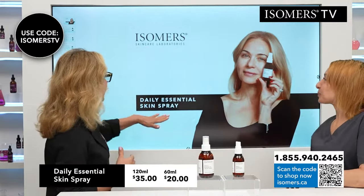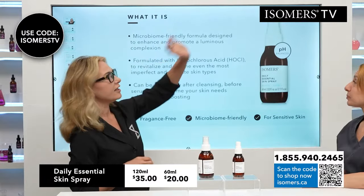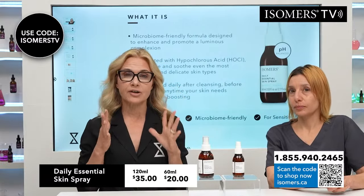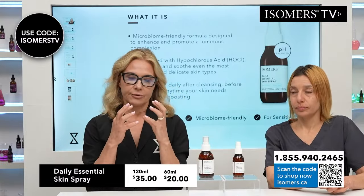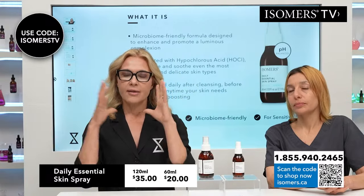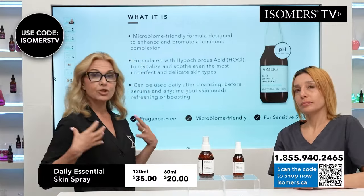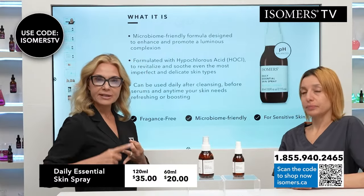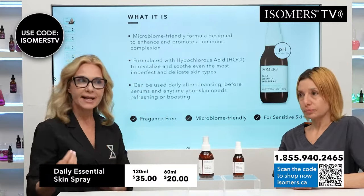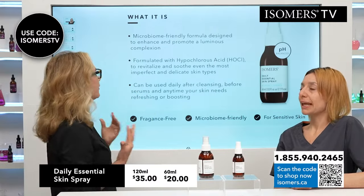We are talking about the Daily Essential Skin Spray. This contains, first of all — what is it? It's a microbiome friendly formula, which means our skin has a microbiome with good and bad bacteria. They live together. When the skin has an acidic pH, there is a balance in your microbiome. When your microbiome is working properly, your skin is able to be stronger, more resilient, clearer, fight bacteria, fight acne, not be sensitive. Create ceramides. There's a whole myriad of things that happens.